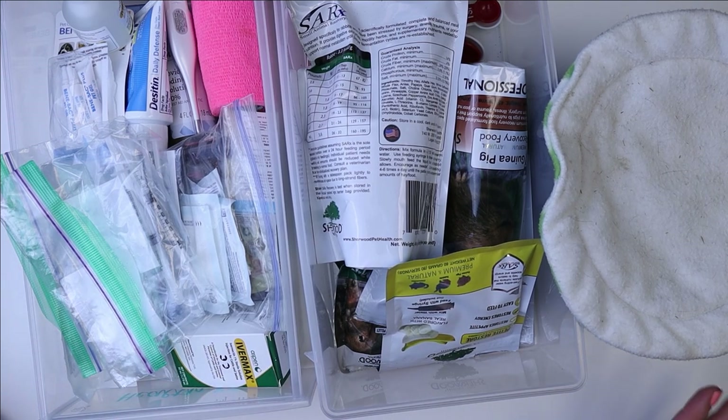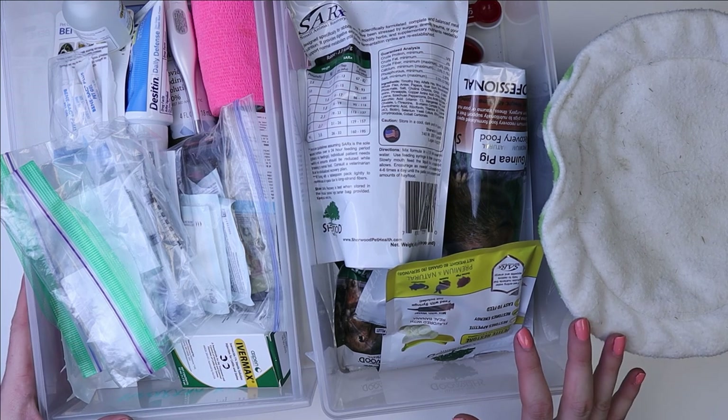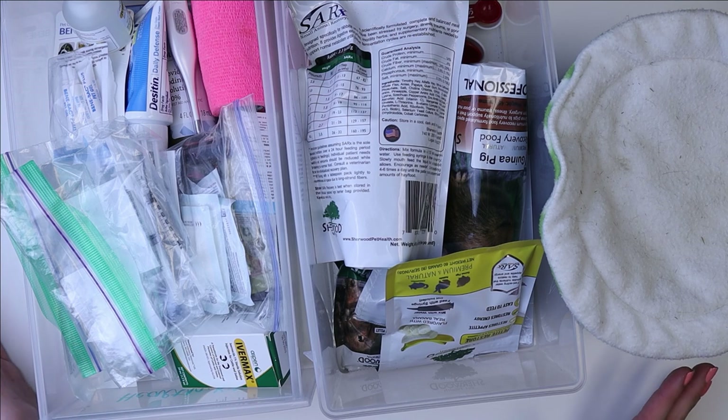First off, my disclaimer is this is not a replacement for a vet visit. This is just stuff that is meant to help you make your pet comfortable and healthy before you can get them to the vet and things to help support their condition once you get home from the vet.